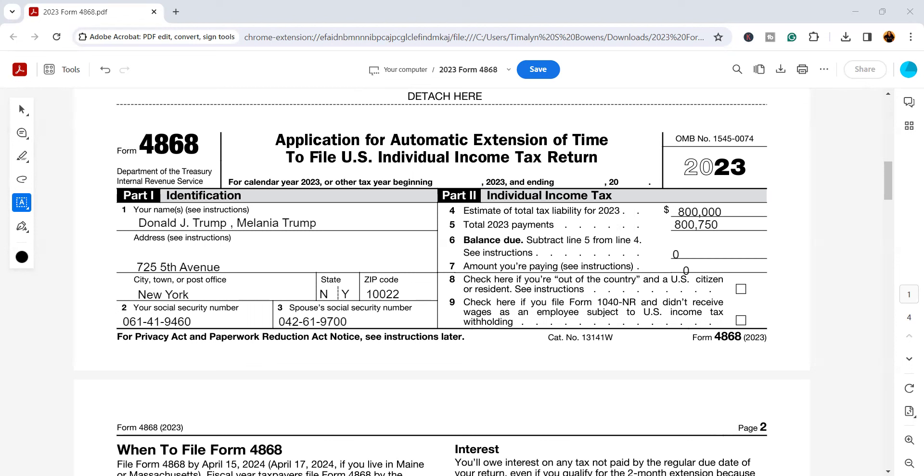The tax deadline for individuals is right around the corner, with 14 days left to go. You may need to consider filing a tax extension. This extension gives you an additional six months to get your return filed. However, if you have a balance, it does not give you an extension of time to pay. In today's video I'm going to show you how to fill out Form 4868, which is the application for automatic extension of time to file a U.S. individual income tax return.